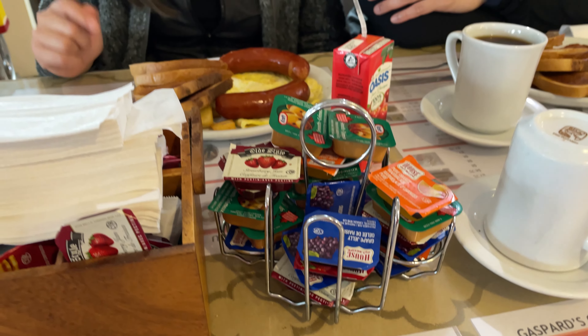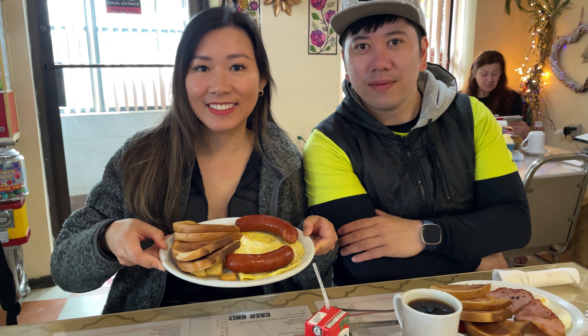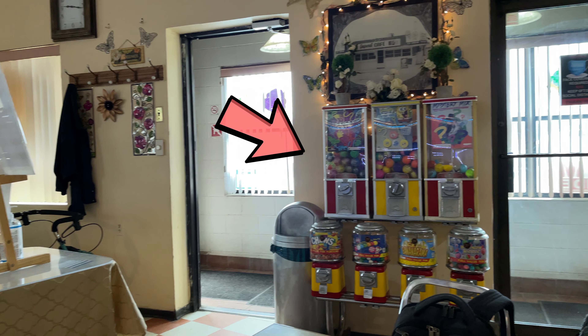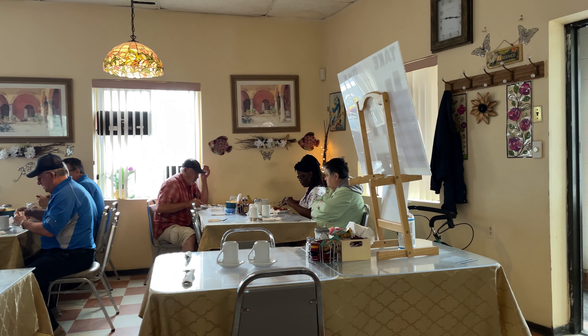If you haven't checked out part 1 of the Point Pelee trip, click the link at the top right or in the description below. When was the last time you saw one of these candy machine bangs? I think you usually see these when you're at a real ma and pa shop — that means they've been around for a long time.